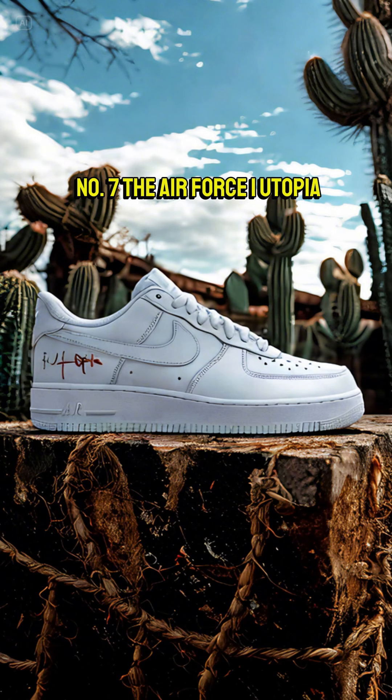Number 7, the Air Force 1 Utopia. $160 for a design that feels lazy — just skip it.